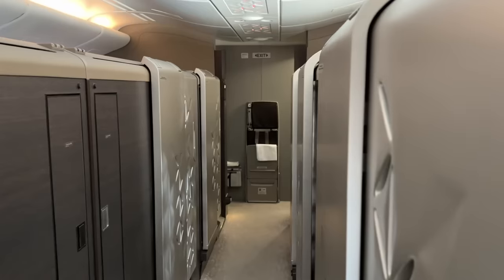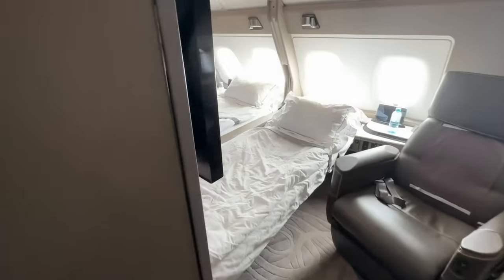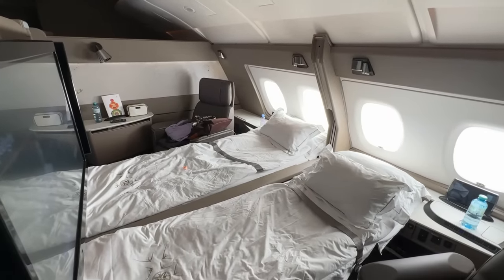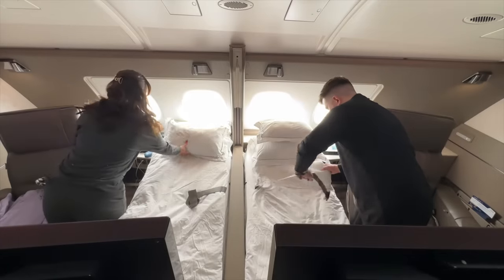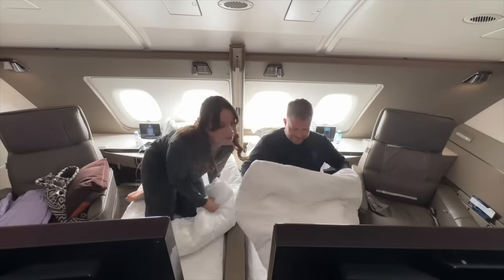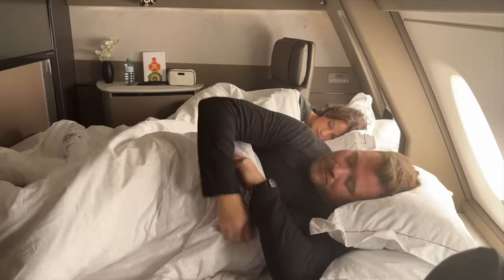Time to return to my suite, which in my absence has been made up into a double bed. It's this feature which tops this product for me. I've always said Emirates has the best first class on their Game Changer, but if you're travelling as a couple, this is hands down the best. The amount of space and privacy is truly unparalleled. Given our super early start this morning, I think it's time for a nap — night all.